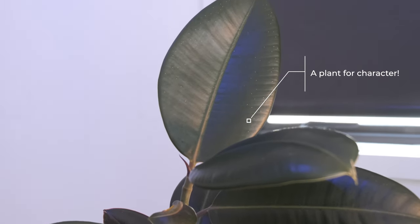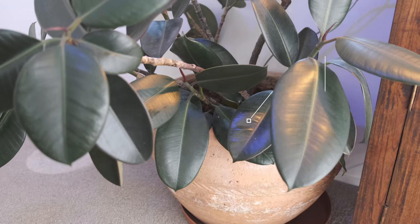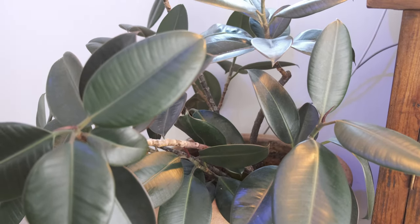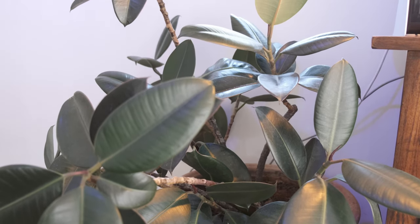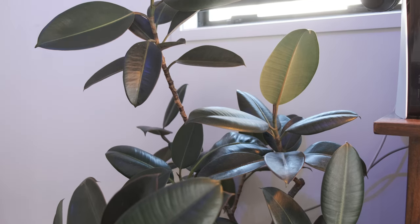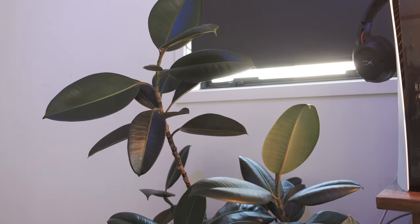Lastly, and I think this adds the most character to the gaming setup, it's a plant. I got this plant from my parents and I'm not quite sure what type it is, so if you know, feel free to leave a comment below. I love the green color it adds to the darker color theme across the whole gaming setup.